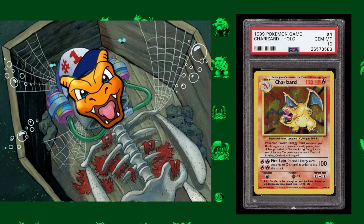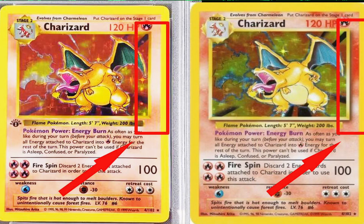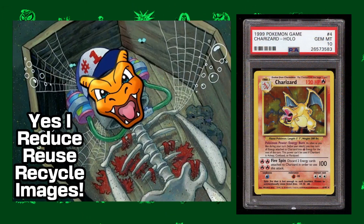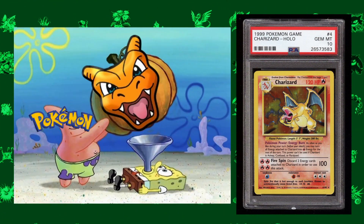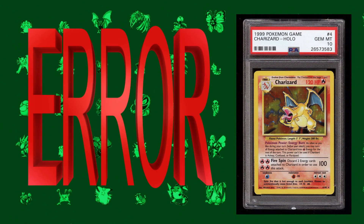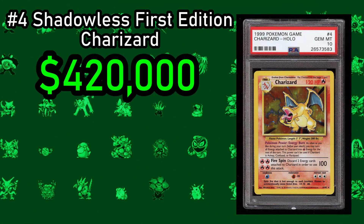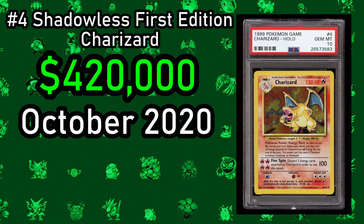Obviously everyone knew this card was on the way — the Shadowless First Edition Charizard. This was the first ever Charizard printed, and comes from a rare string of cards that did not have a shadow around the border. Back in the 90s, Charizard was by far the most popular Pokemon, and even today Pokemon feel the need to keep Charizard front and center. The fact that this card was shadowless technically makes it an error card, making it even more sought after by collectors. One sold for $420,000 in October 2020, making it the second most expensive legal-for-play card.